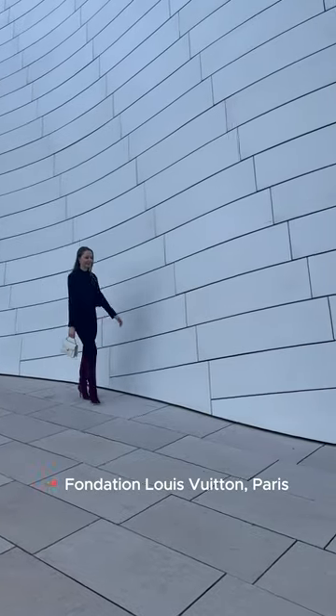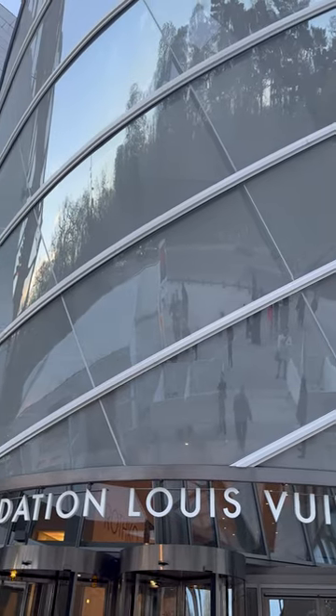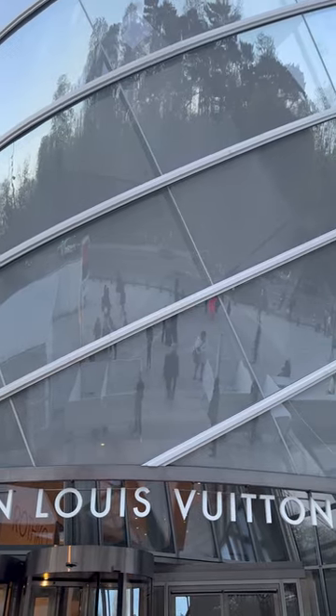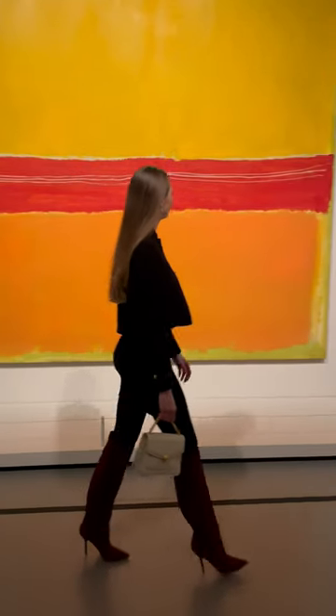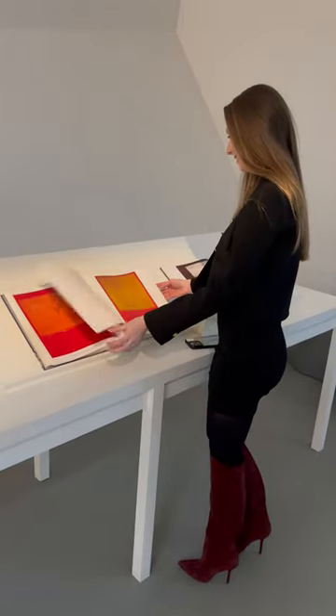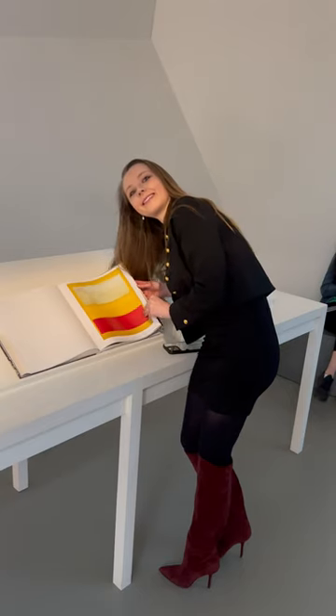Come with me to the Fondation Louis Vuitton in Paris, a foundation that is set out to promote the arts nationally and internationally. We arrived just in time for the Mark Rothko exhibition. Did you know that he used to sign his paintings on the back so you could focus entirely on the work of art?